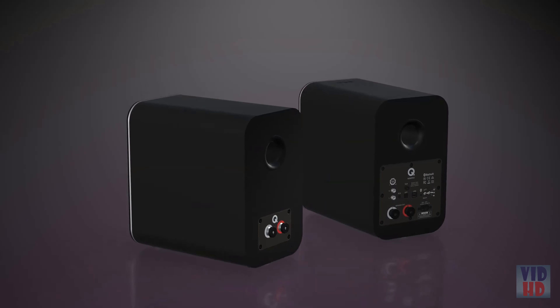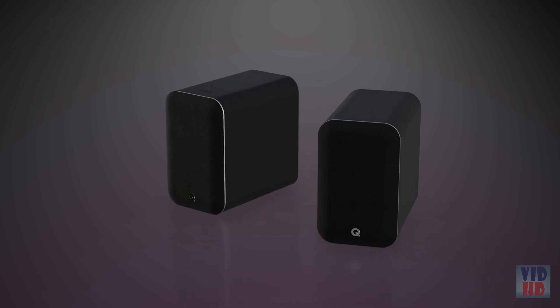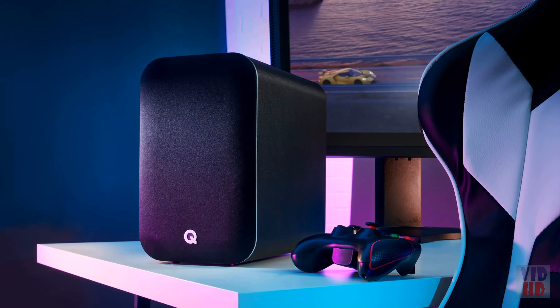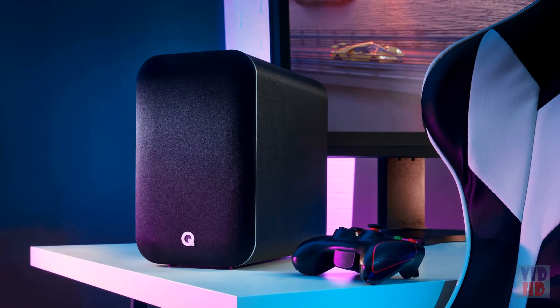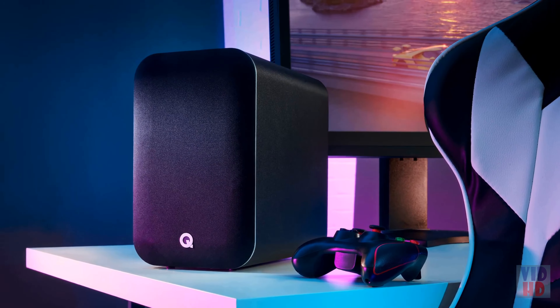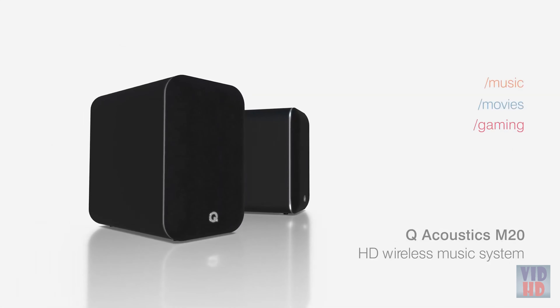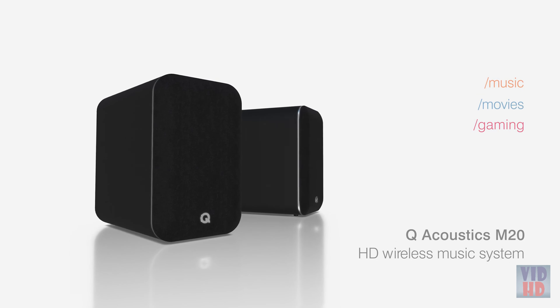Enjoy the sort of sonic separation, focus, and fidelity that only comes from two high-performance speakers. Lose yourself in movies and gaming thanks to immersive, full-scale sound. There's no easier way to enjoy a high-resolution wireless stereo experience than M20.